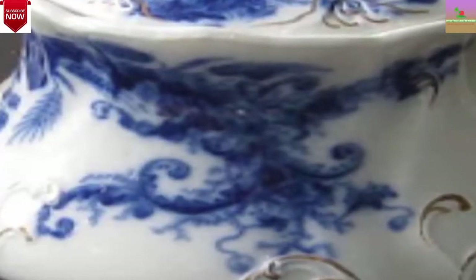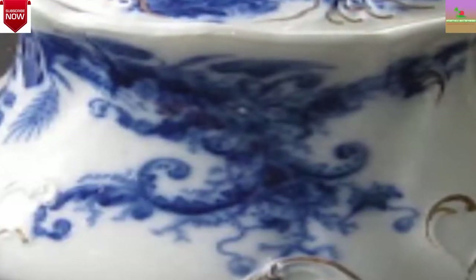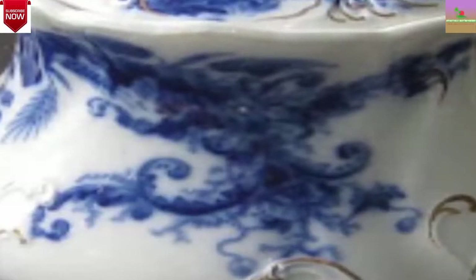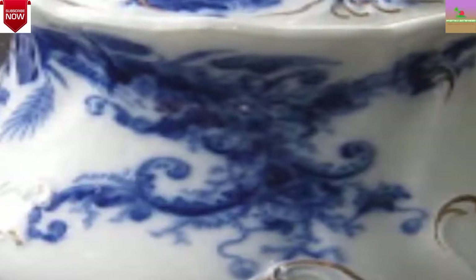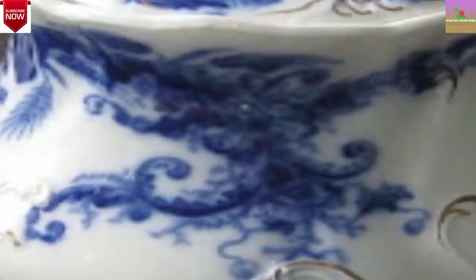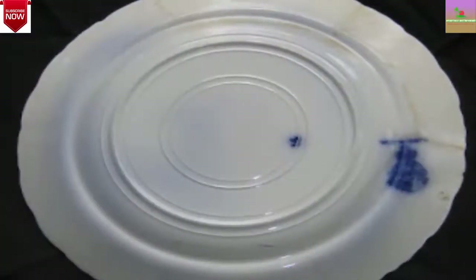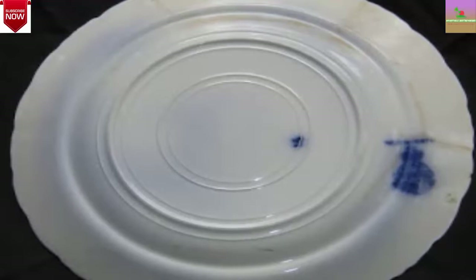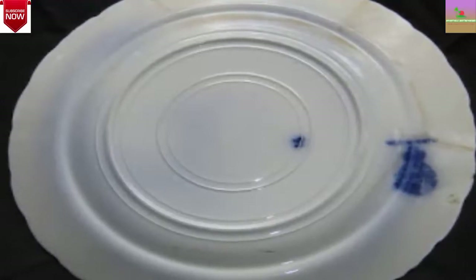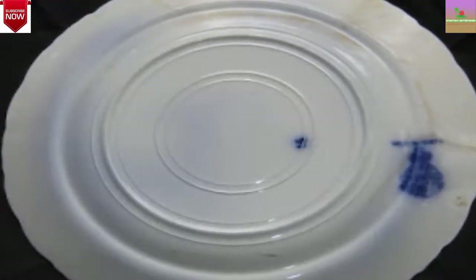Factors that increase the value of Flow Blue: Condition — no cracks or chips. Type of piece, because rarity increases value; common sense suggests certain pieces have become rarer due to breakage. Items with intact lids, spouts, or handles are more valuable because these parts break more easily when moved or used. For every surviving teakettle, spice jar, or sugar bowl, there will be many plates, dishes, and saucers. Unusual or very old pieces will be more valuable.